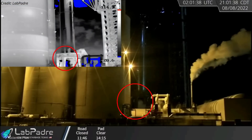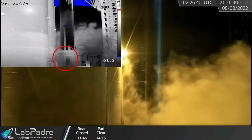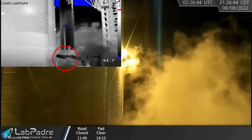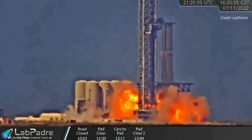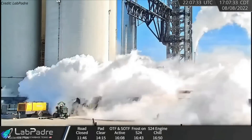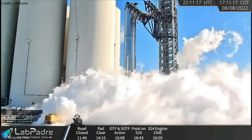Hours later, teams conducted spin prime tests of Booster 7 on the orbital launch mount. Both Booster 7 spin prime tests that happened on Monday night involved only a single engine of the prototype. The Booster 7 anomaly on July 11 occurred during a similar spin prime test, but that test involved all the engines of the booster. The anomaly later forced SpaceX to choose not to test all the engines simultaneously in the future. A few hours before the recent spin prime test of Booster 7, teams raised the tower arm to prevent damage in the event of an anomaly, as the arm had been resting at the base of the launch tower during the July 11 spin prime test.